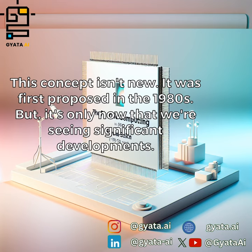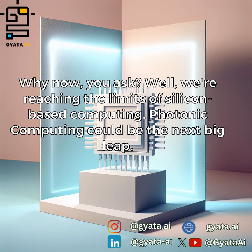This concept isn't new — it was first proposed in the 1980s. But it's only now that we're seeing significant developments. Why now? Well, we're reaching the limits of silicon-based computing. Photonic computing could be the next big leap.